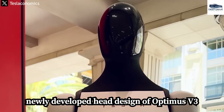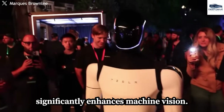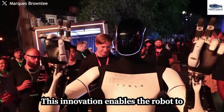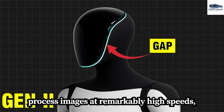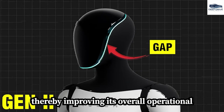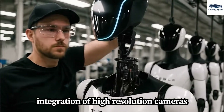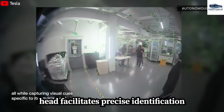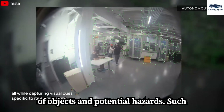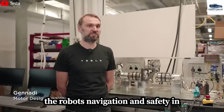The newly developed head design of Optimus V3 incorporates a seamless visor that significantly enhances machine vision, enabling the robot to process images at remarkably high speeds. Furthermore, the integration of high-resolution cameras and advanced sensors within the Optimus head facilitates precise identification of objects and potential hazards, which are crucial for ensuring the robot's navigation and safety in various environments.